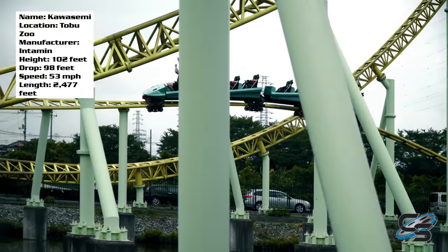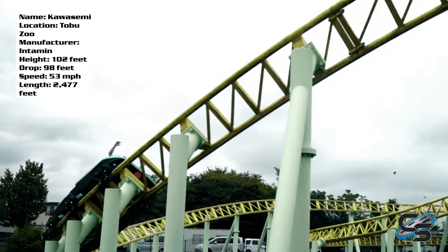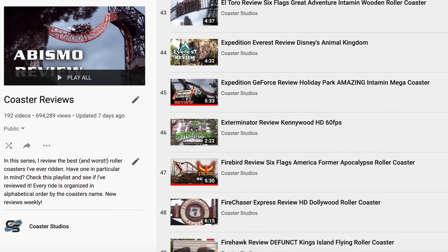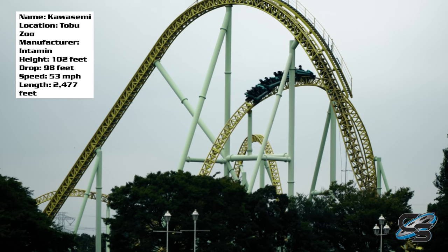If you've ridden an Intamin Megalite and you agree with my thoughts — or think I just caught it on a bad day and I'm completely wrong — post all that down below. If you're new to the channel, check out the other coaster reviews I've done; they're all available in a playlist organized alphabetically by coaster name. I've reviewed coasters from all around the world. Thanks so much for watching, I'll see you next time.